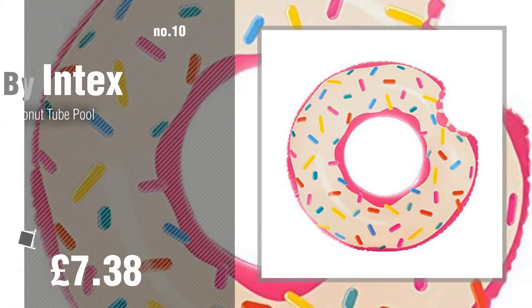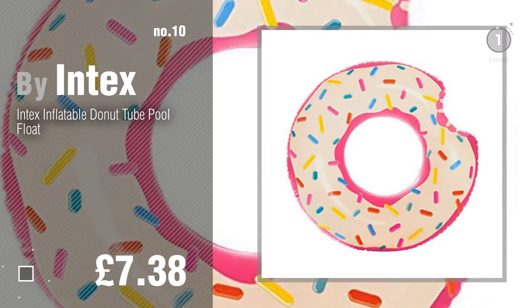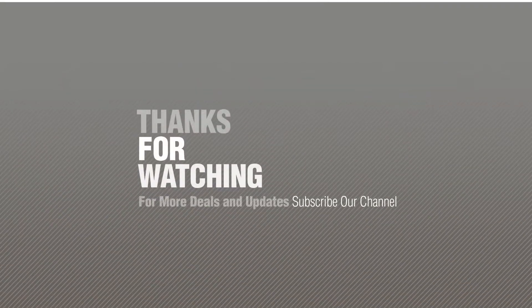Number ten by Intex. Thanks for watching this collection. If you like it, subscribe to our channel.